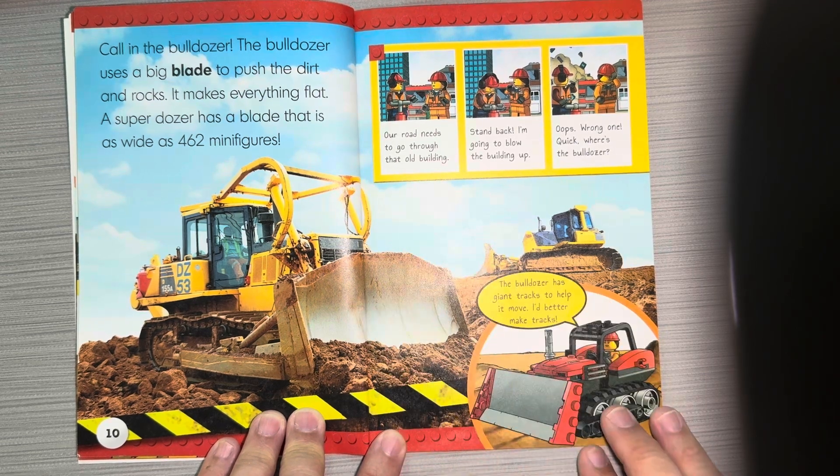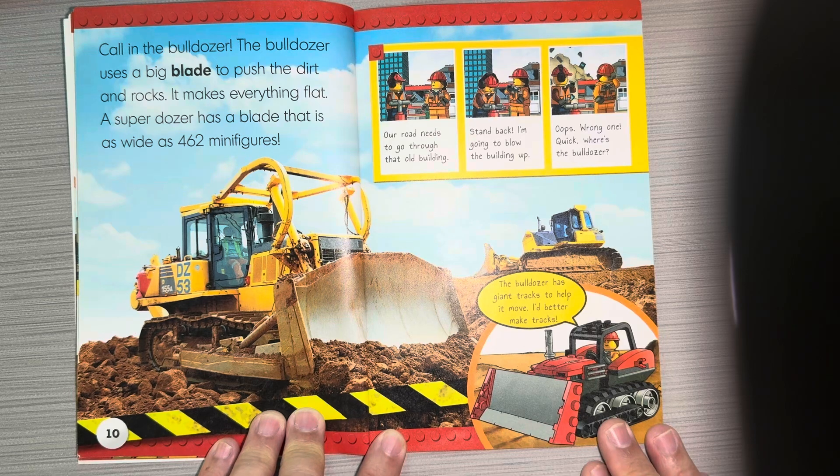Our road needs to go through that old building. Stand back — I'm going to blow the building up. Oops, wrong one. Quick, where's the bulldozer?